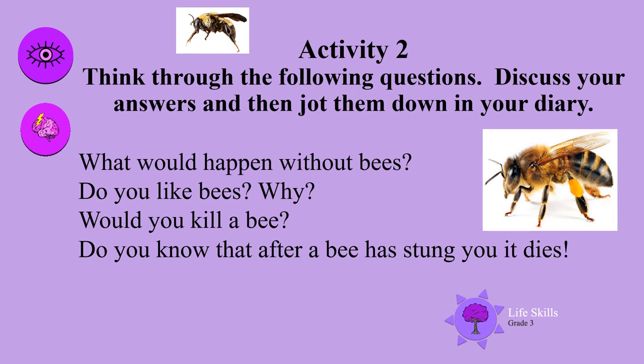Activity 2. Think through the following questions. Discuss your answers and then jot them down in your diary. What would happen without bees? Do you like bees? Why would you kill a bee? Do you know that after a bee has stung you, it dies?